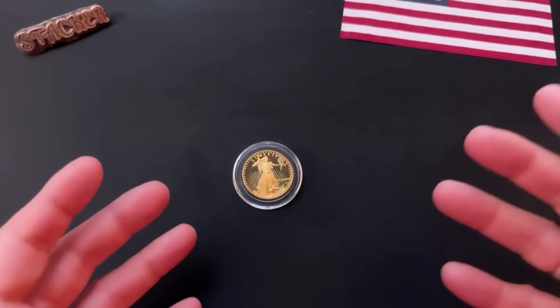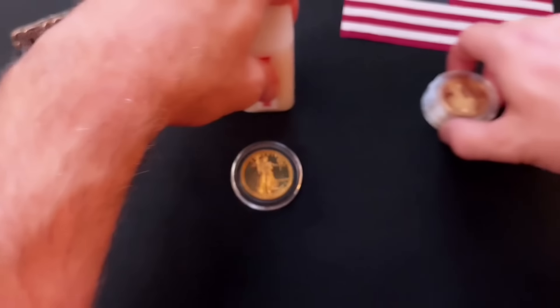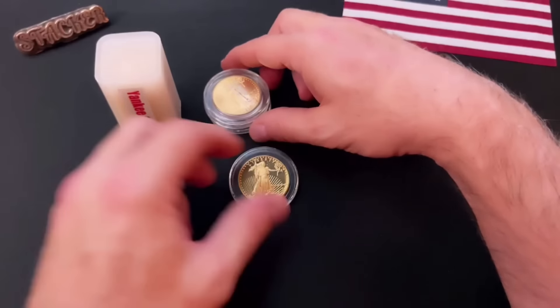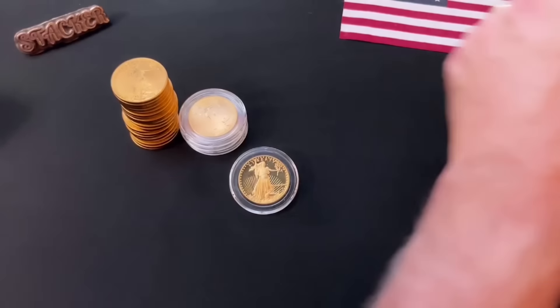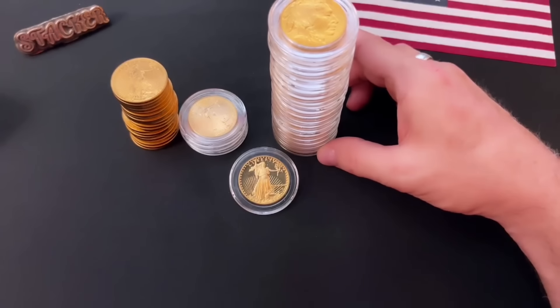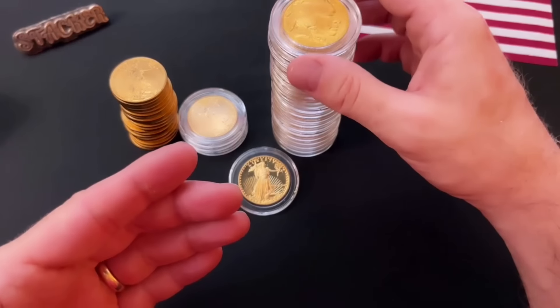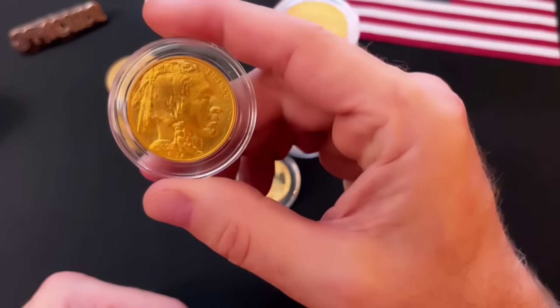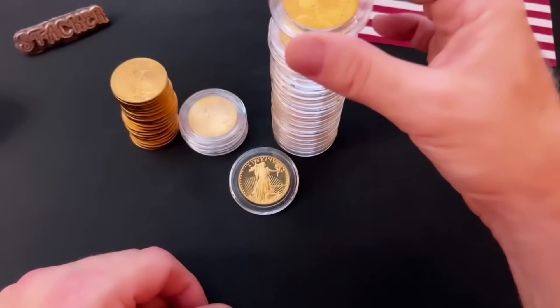Most of it has been bullion gold coins like the American Gold Eagle — the Yankee cannon. I love the Gold Eagle, but I also love the Buffalo, the one ounce gold. In my opinion, this is the most beautiful gold coin to come out of the US Mint still coming out today. I love the Gold Buffalo.